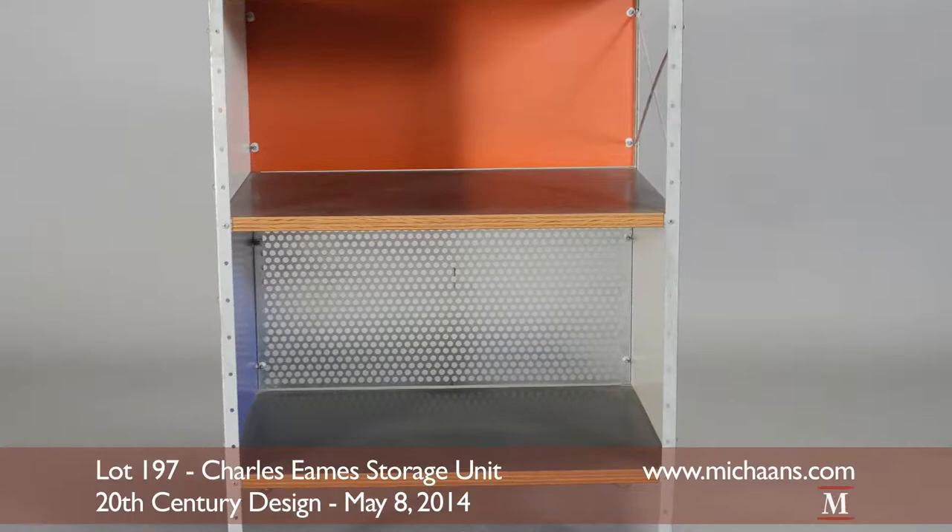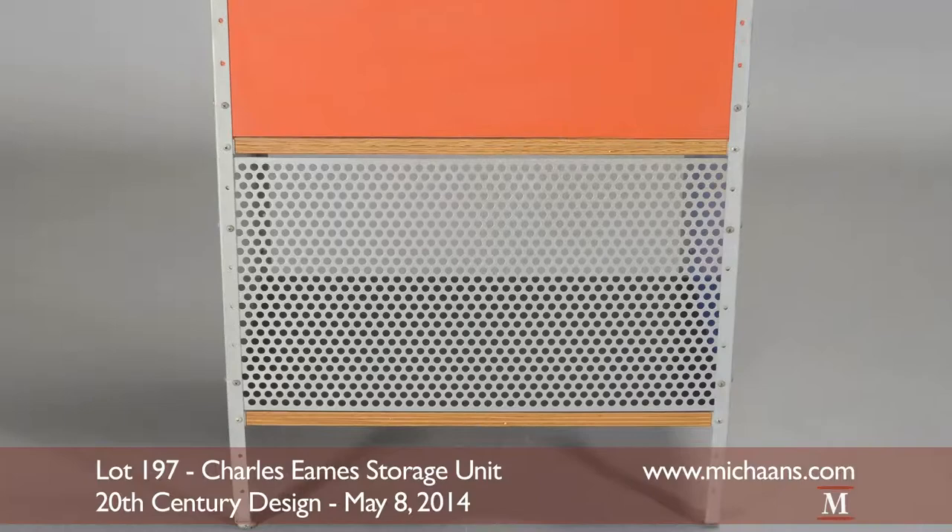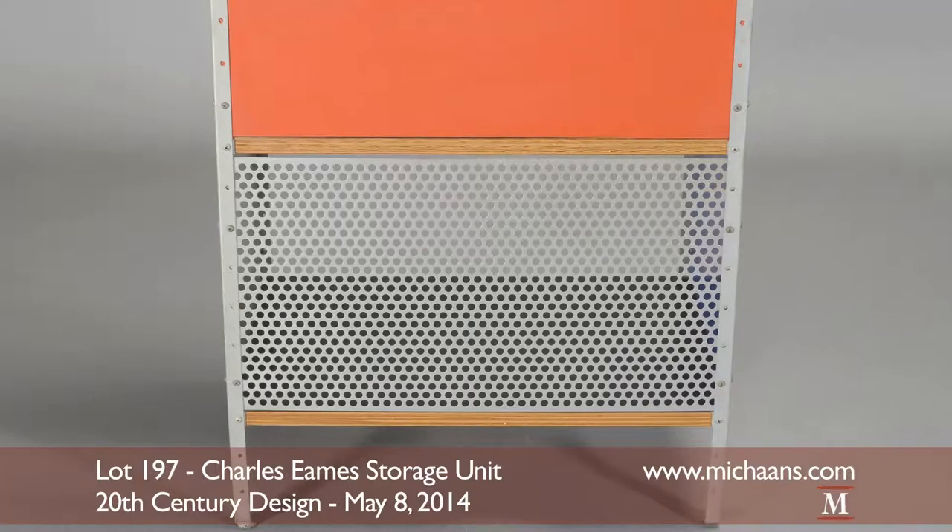The coveted model ES2U100 is fashioned in a rarely seen perforated metal panel. This first year production piece remains in exceptional showroom condition with its original colors of red, white, blue and grey.